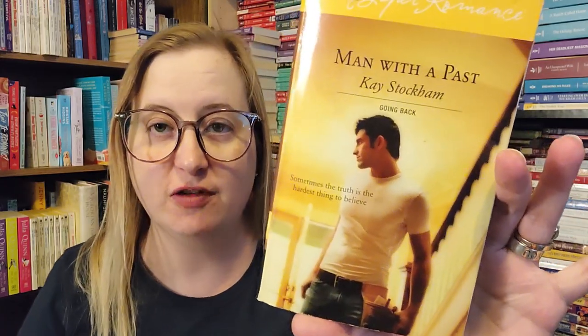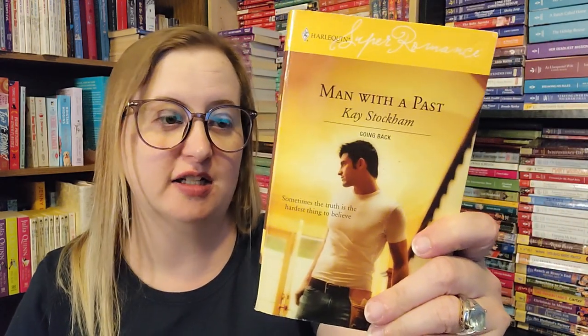We have Man with a Past by Kay Stockholm, part of the Going Back series — a Harlequin Super Romance novel, number 1247, from 2006. I did love these books. If you love the special editions, you'll really like the super romances — so if you spy them in your thrift store, pick them up, you will not be disappointed.